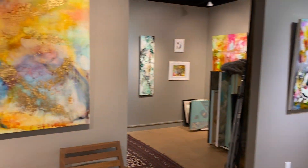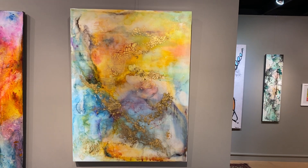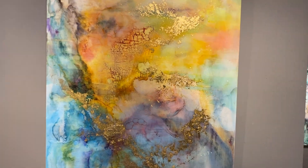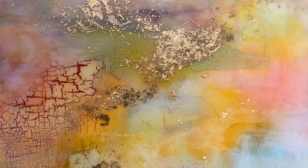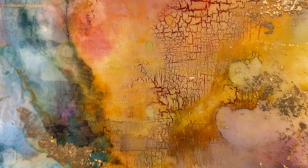Moving over here, The Golden Compass. This is ink and acrylic under resin, that's 40 by 30. This again not only reminds me of the Pullman book and the sense of adventure, but just how much I like these colors.